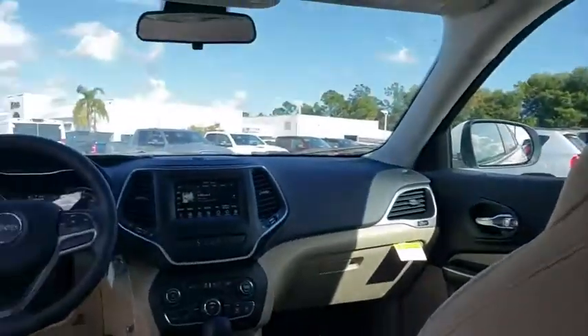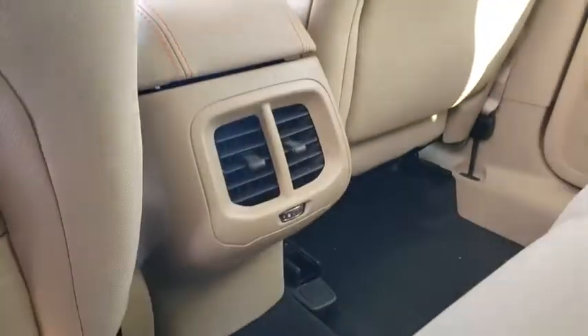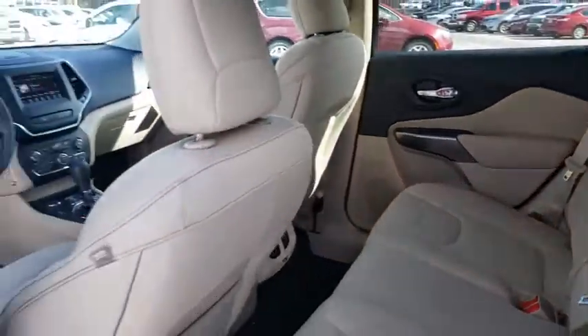Cruise control, aluminum wheels, four-wheel disc brakes, rear defrost, AM-FM stereo radio, fog lamps, power door locks, MP3 player, trip computer.